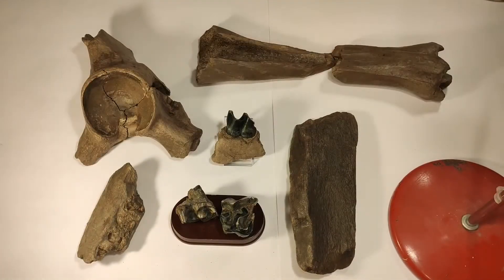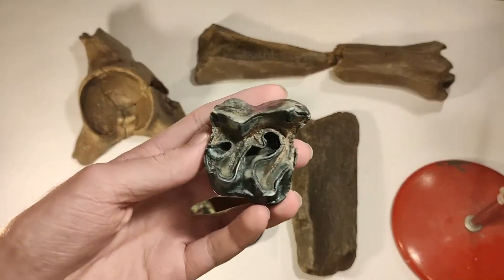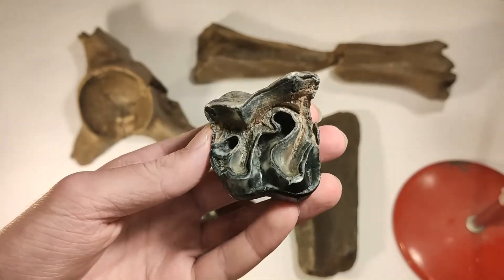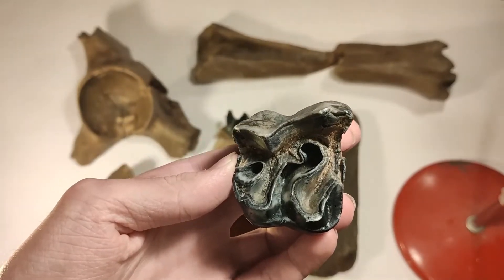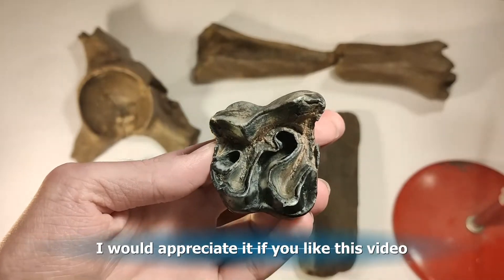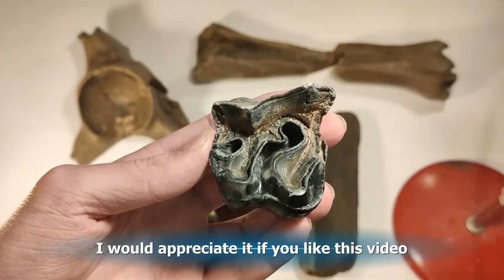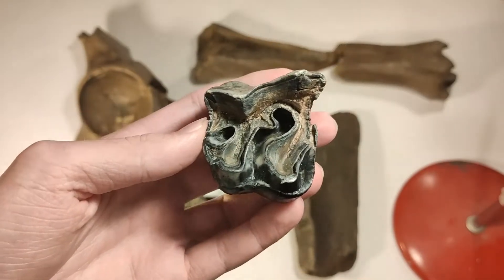Now I want to show you the teeth. This belongs to the maxilla, the upper jaw, and it has a distinctive shape so it's easy to identify. In general, teeth are easier to identify than bones. I want to find out everything about the fossil I found. And I know that this is a rhinoceros tooth, and to be more precise, it belongs to the maxillary upper jaw.